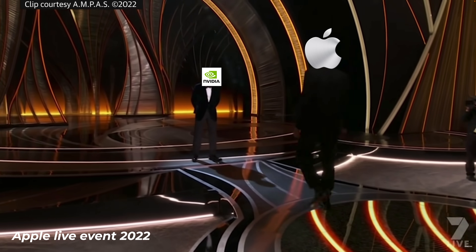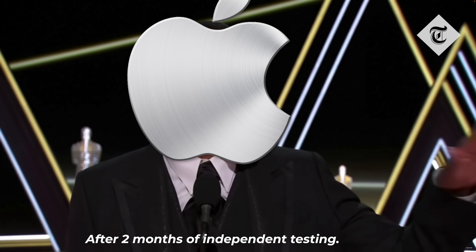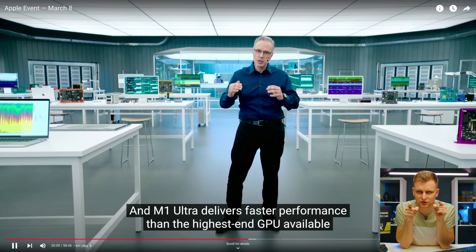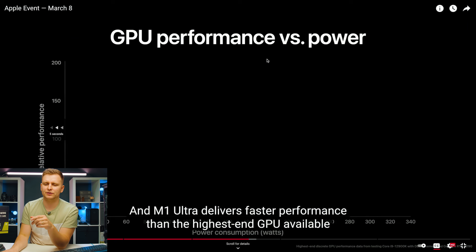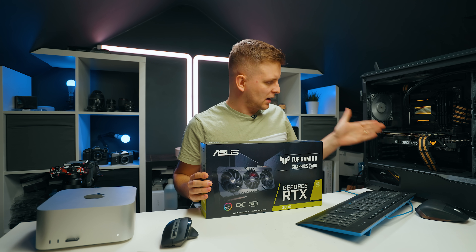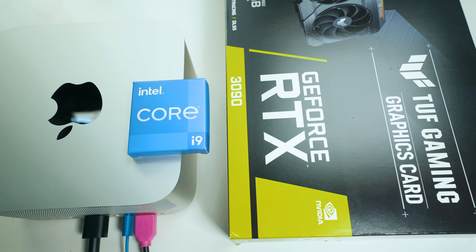Remember when Apple showed that graph on screen during the M1 Ultra release? In the bottom right corner there's an RTX 3090. Basically, that graph shows the M1 Ultra uses less power and is faster than the RTX 3090. I've got a system here with the RTX 3090, and then we've got the M1 Ultra Mac Studio with the 64-core GPU inside the M1 Ultra chip.